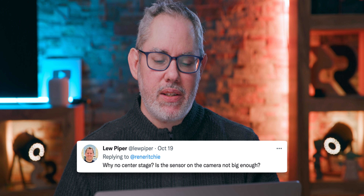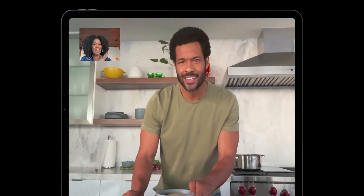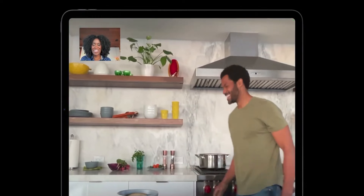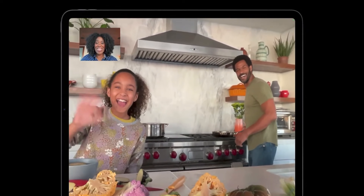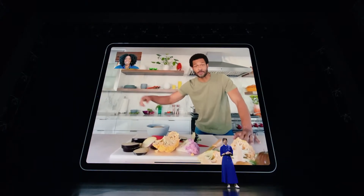Lou Piper asks: why no Center Stage? Is the sensor on the camera not big enough? Center Stage on the new iPads uses an ultra-wide camera that Apple crops down to a regular wide, then pans, scans, and zooms in and out — so if you move around or someone else enters the frame, it expands to capture everyone and then moves back to you. This camera just doesn't seem to be that kind of ultra-wide. Apple really focused on the single-person perspective, getting a really good 1080p webcam for Zoom and FaceTime calls. Maybe in the future we'll see an ultra-wide, but this appears to be complete product differentiation for them at this point.